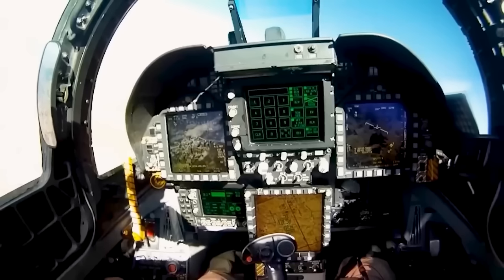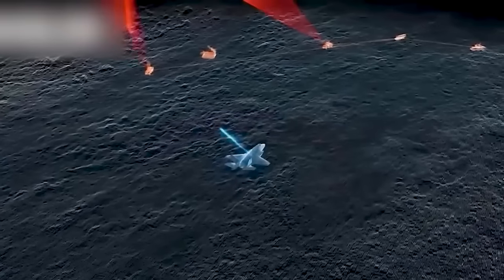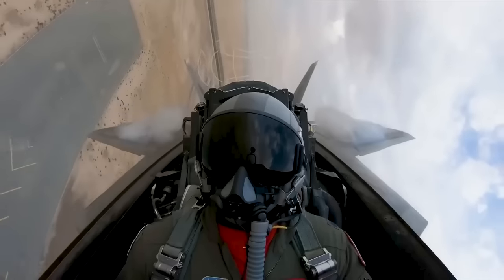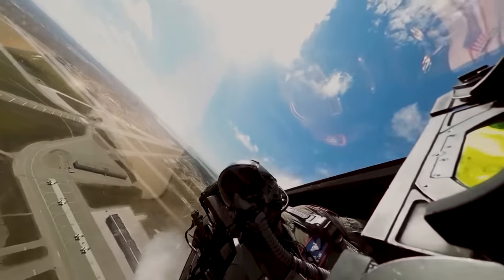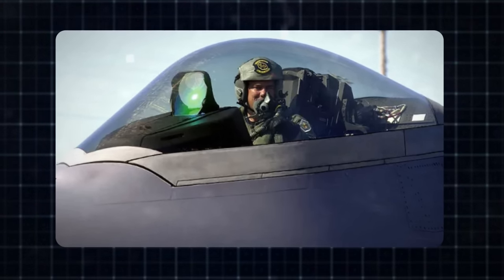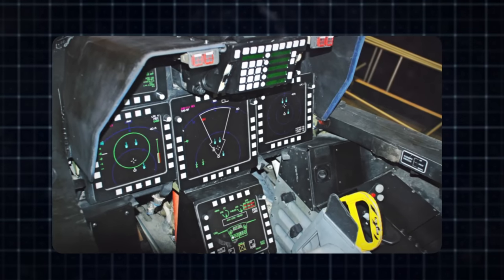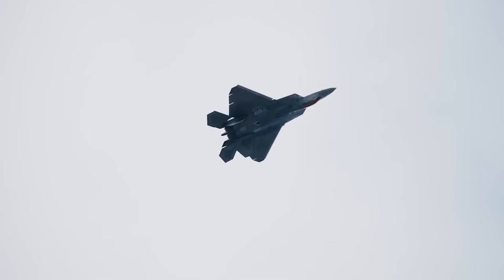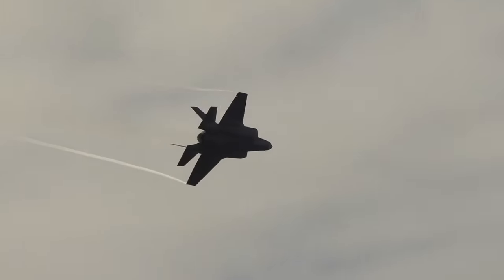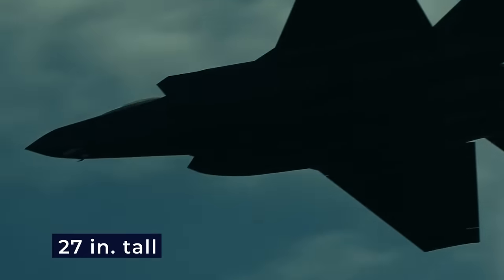The radio frequency receivers of the electronic support measures system give the F-22 the ability to perform intelligence, surveillance, and reconnaissance tasks. The F-22 Raptor is equipped with a glass cockpit featuring all-digital flight instruments. The head-up display is monochrome and offers a wide field of view, serving as a primary flight instrument. Additionally, there are six color liquid crystal display panels that display important information. The primary flight controls consist of a force-sensitive side-stick controller and a pair of throttles. The canopy's dimensions are approximately 140 inches long, 45 inches wide, and 27 inches tall, and it weighs 360 pounds.